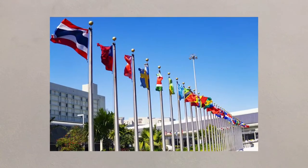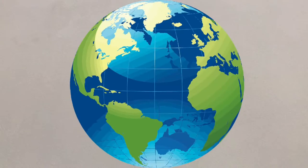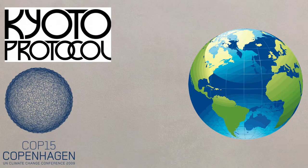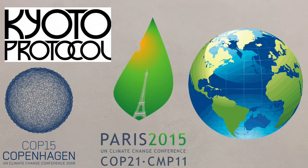International agreements are important because the climate affects the whole planet. The Kyoto Protocol of 2005, the Copenhagen Accord in 2009 and the Paris Agreement in 2015 have all aimed to tackle climate change and reduce the emissions of greenhouse gases.